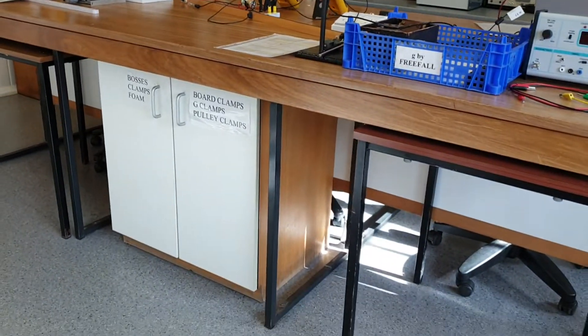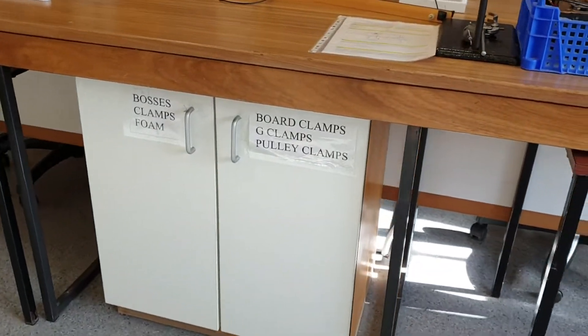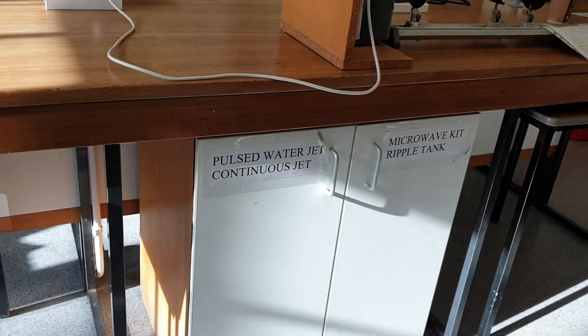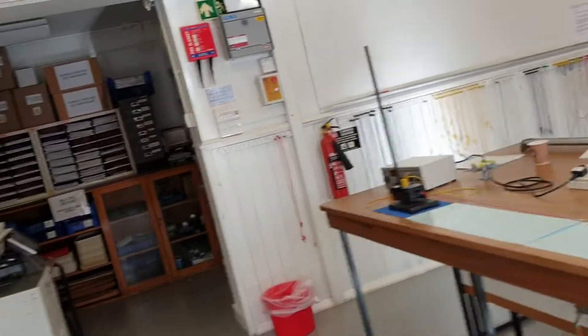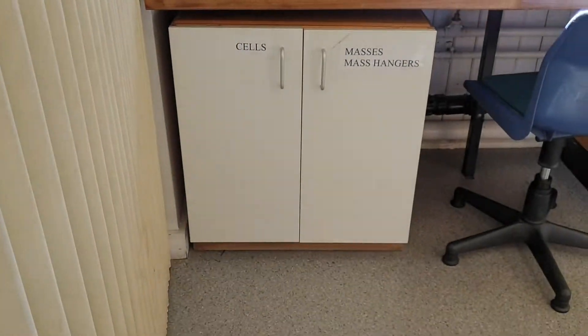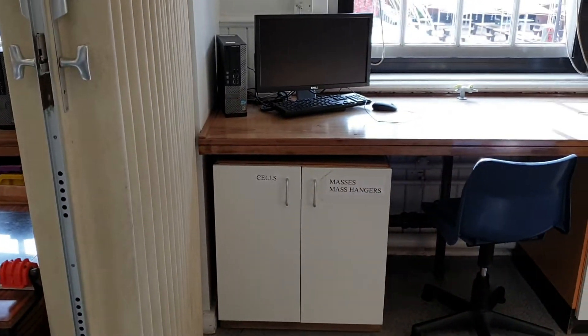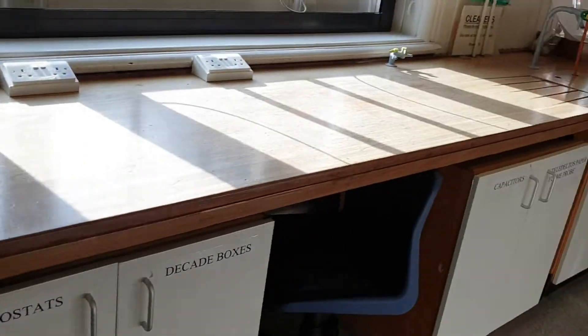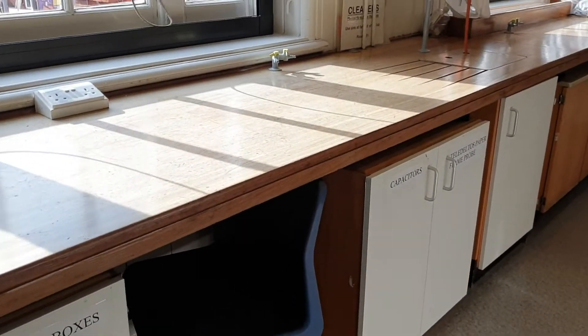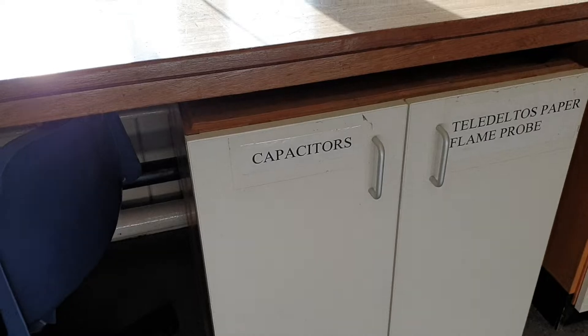There are several cupboards underneath the benches with clamps for specific experiments. If you need cells or mass hangers, they're just in the corner here. We also have potential dividers, decade boxes, and some more specific items down here.